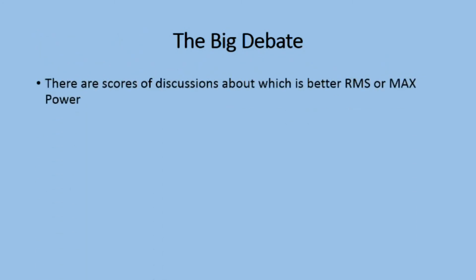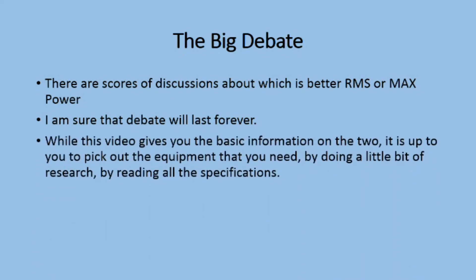The Big Debate. There are scores of discussions about which is better, RMS or max power. I am sure that the debate will last forever. While this video gives you the basic information on the two, it is up to you to pick out the equipment that you need by doing a little bit of research and reading all the specifications.